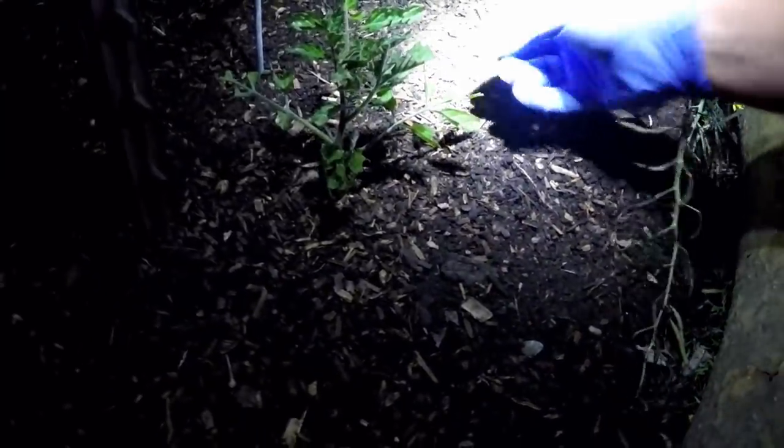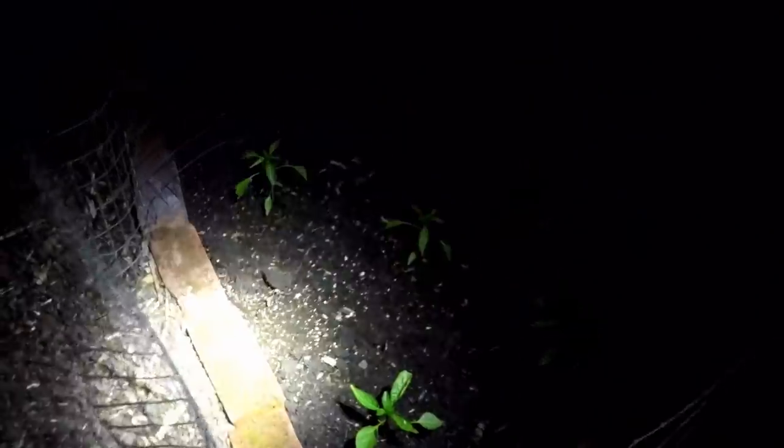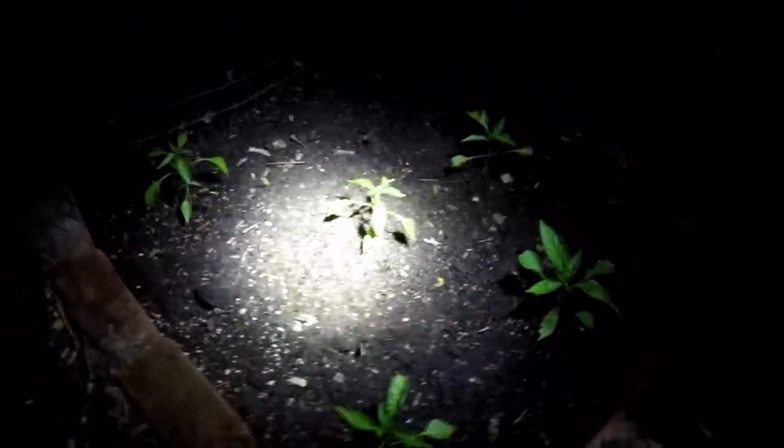There's nothing to worry about here in the States. It's actually caused by a parasite found in rats — a roundworm that comes out in their feces and then the slugs uptake it. We got a little baby snail there. So we're finding a nice variety of pests out here tonight. Here in this pepper bed you can see the damage on the leaves.